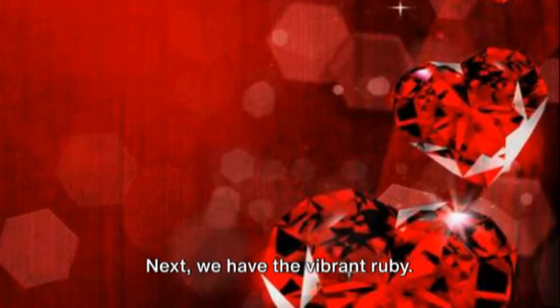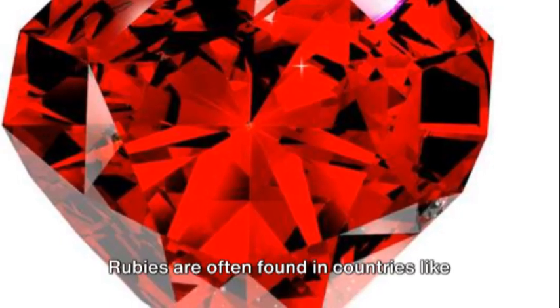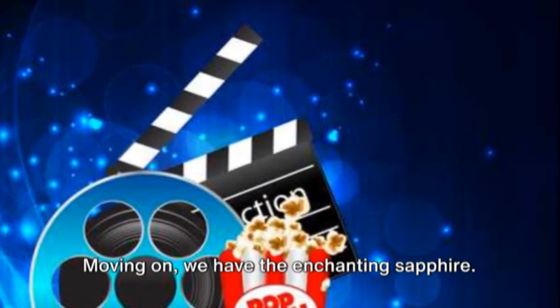Next we have the vibrant ruby. This deep red gemstone is associated with love and passion. Rubies are often found in countries like Myanmar, Thailand, and Sri Lanka.